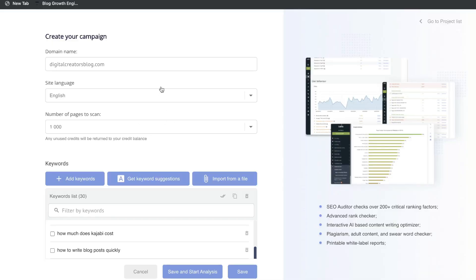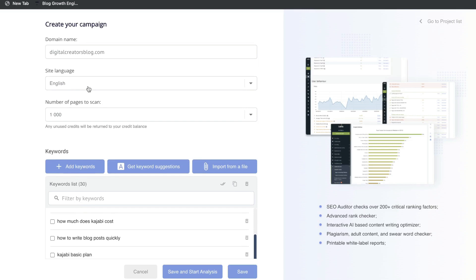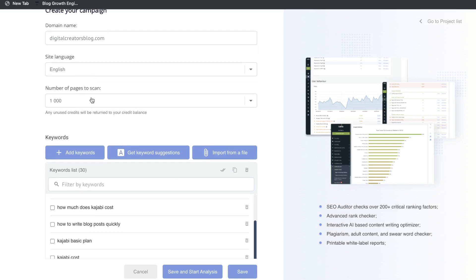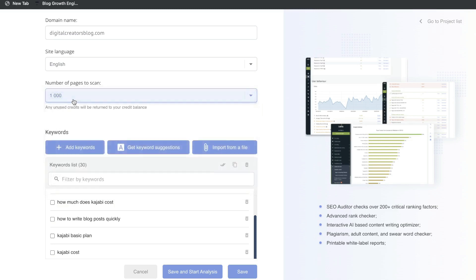Once you have a plan, this is what your dashboard will look like. You'll be able to enter your domain name, select your site language, and also select the number of pages you want to scan. The minimum amount of pages will be 1,000, but if you have less than 1,000 those credits will just be returned to your balance, so don't worry if you don't even have a thousand pages to scan.